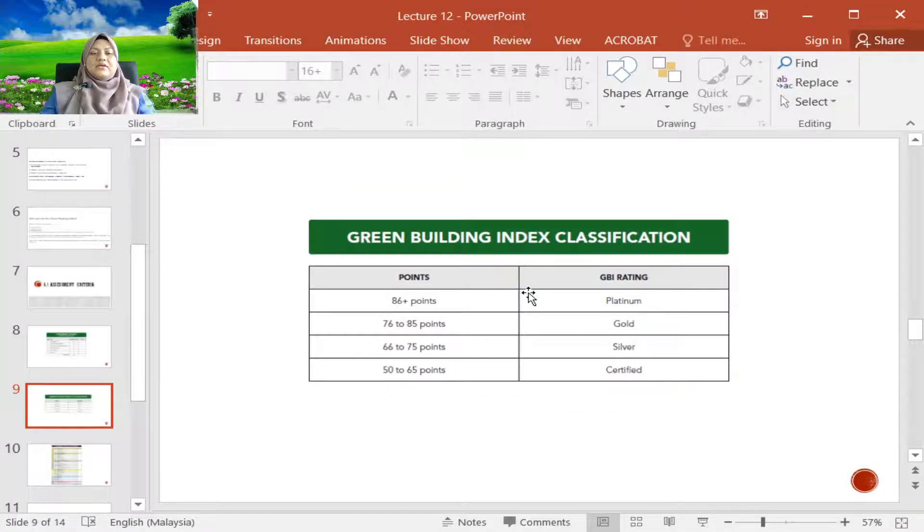The GBI ratings are platinum, gold, silver, and certified GBI. If a building scores 86 points and above, it will be awarded the platinum GBI rating. If the score is between 76 and 85 points, it will be awarded gold. From 66 to 75 points, it will be awarded silver. And if a building gets 50 to 65 points, it will be certified as Green Building Index.